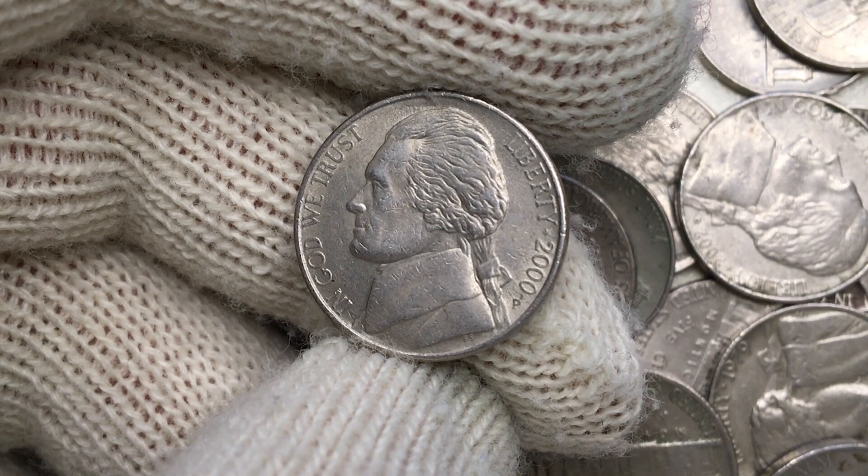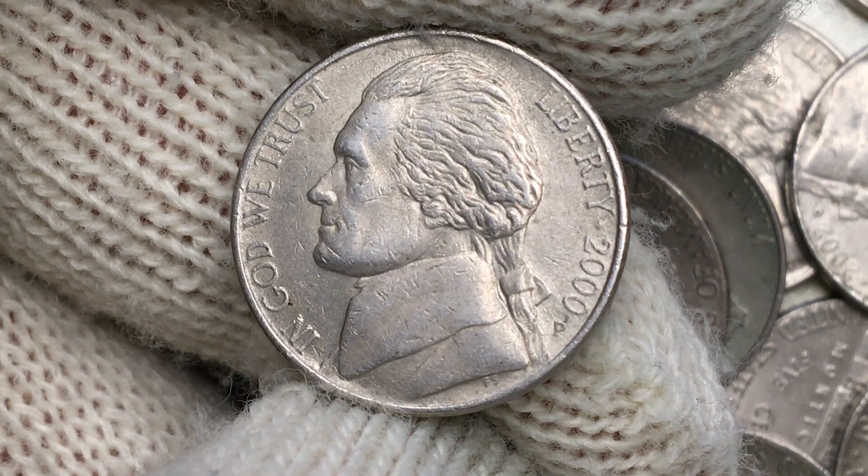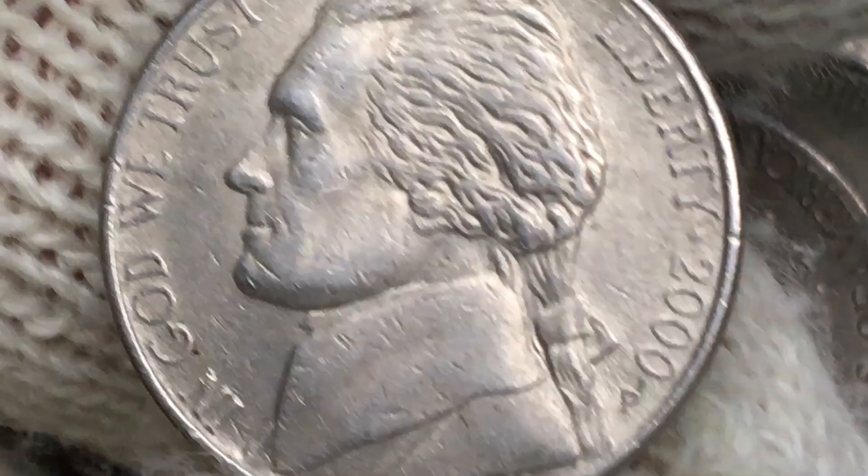This coin is in extremely fine condition. Surfaces are a little bit abraded though, both on the device and on the fields. But overall it has nice reflectivity throughout. Most of Thomas Jefferson shows almost perfectly struck elements.